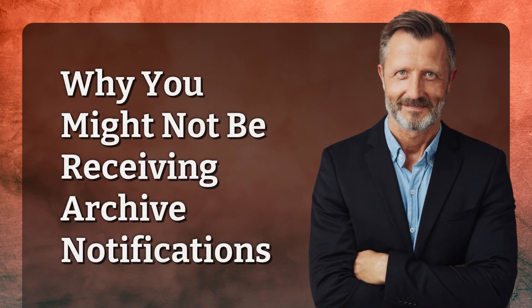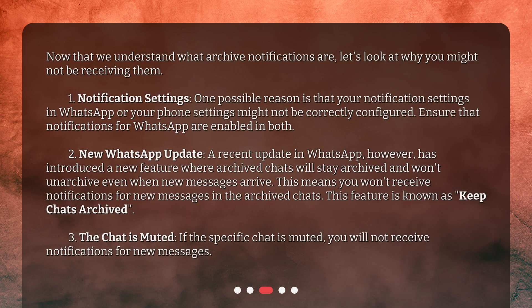Why might you not be receiving Archive Notifications? Now that we understand what Archive Notifications are, let's look at why you might not be receiving them. First, Notification Settings: one possible reason is that your notification settings in WhatsApp or your phone settings might not be correctly configured. Ensure that notifications for WhatsApp are enabled in both.